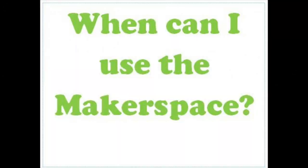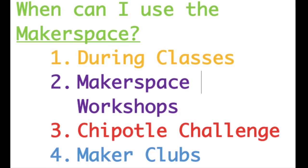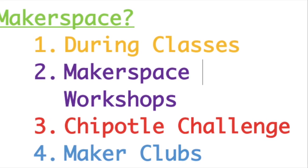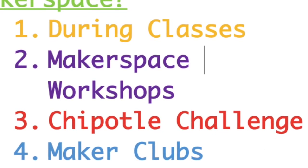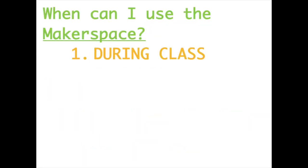So when can I even use this? The Makerspace can be used in four different ways. The first is during class, if your teacher checks out the Makerspace for a project. The second is a Makerspace workshop, which is once a month after school. The third is the Chipotle challenge, which happens one week during lunch. The last is Maker Clubs, which happens two days before school and two days after school. Alright, let's talk about each one of these.